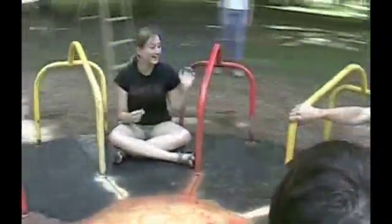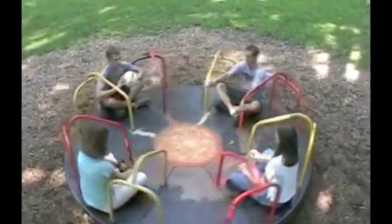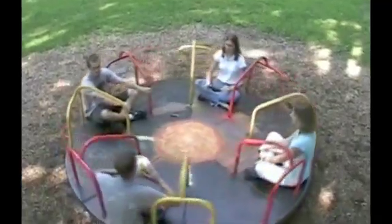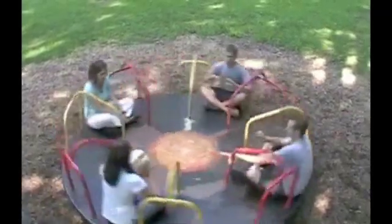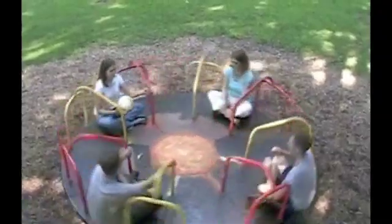Now, to an observer above the merry-go-round, the path of the ball appears straight. However, to people on the merry-go-round, the path of the ball curves to the right of the intended motion. This experiment demonstrates how the rotation of the merry-go-round appears to cause a deflection in the path of the ball. This also demonstrates how air movement on the Earth's surface can be deflected by the Earth's rotation, a phenomenon called the Coriolis effect.